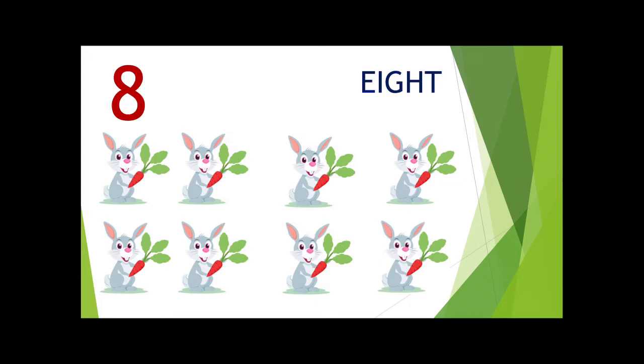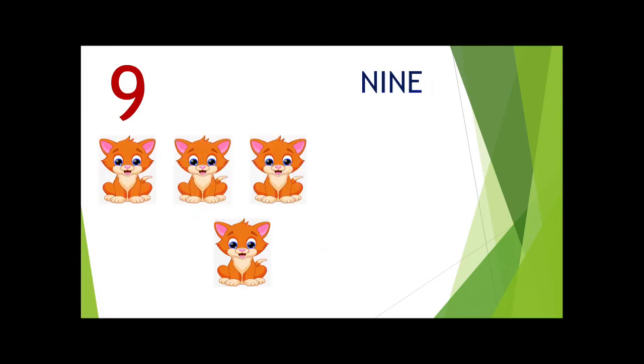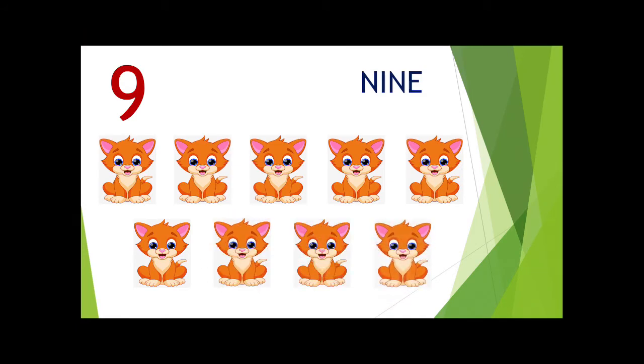Rabbits are with 8 carrots — 8 rabbits and 8 carrots. Now the number is 9 — 1, 2, 3, 4, 5, 6, 7, 8 and 9.